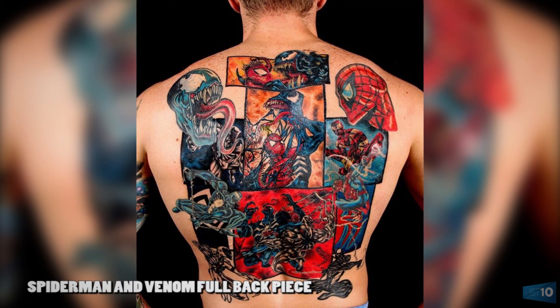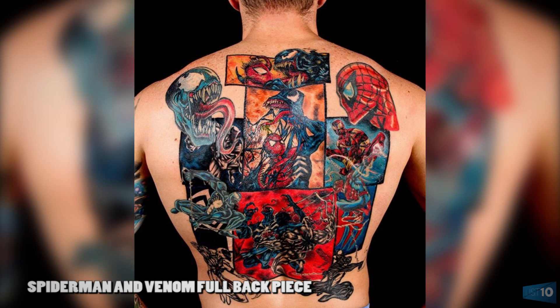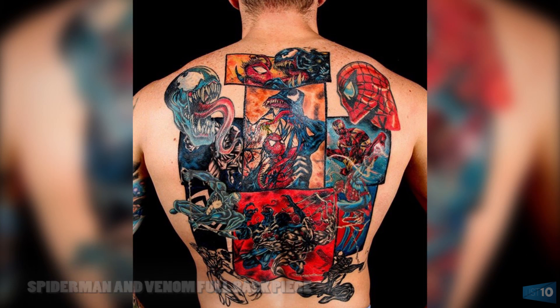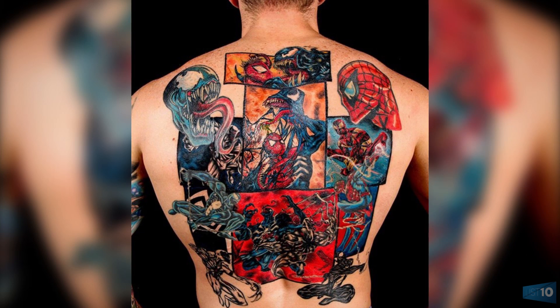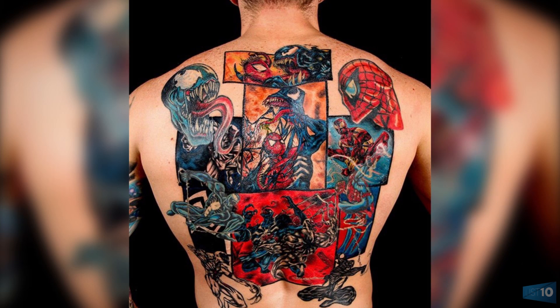Number 1: Spider-Man and Venom full back piece. Number one on this list is a very elaborate and well-executed comic book panel of various fighting scenes. This full back piece is dedicated to Spider-Man fighting with Venom, his enemy. The shading is extremely good and the positioning is accurate. There are also Spider-Man and Venom pictures around the edges of the piece. If you look closer, you'll notice that Iron Man makes a small appearance in the top right corner. The outlines are great from the top down to the bottom center panel.